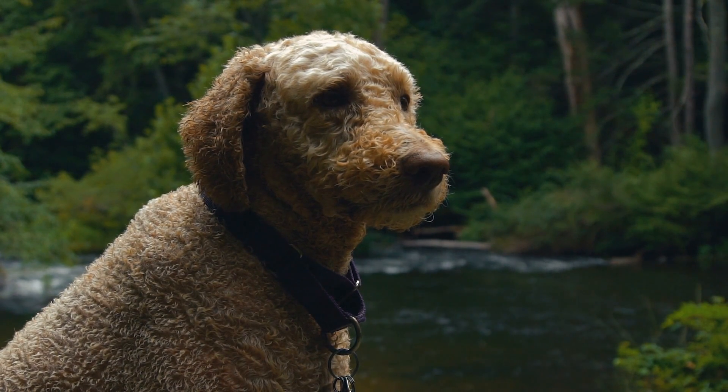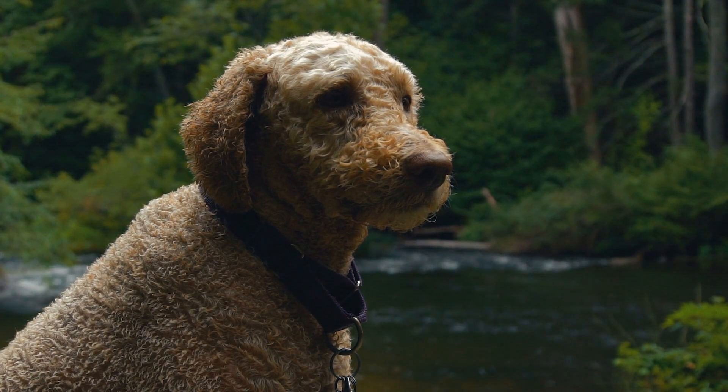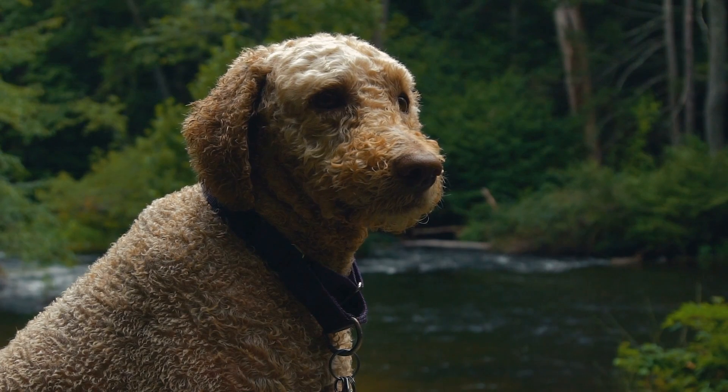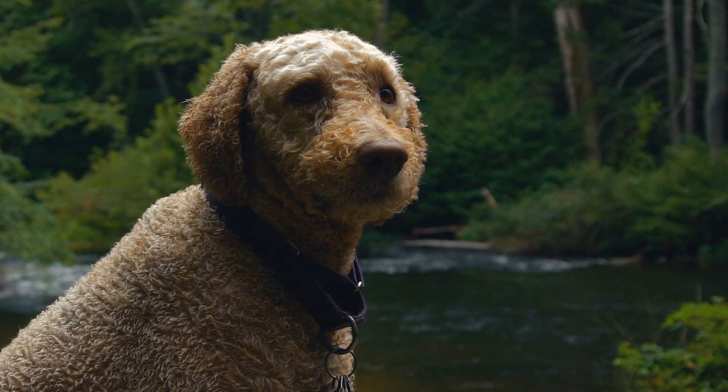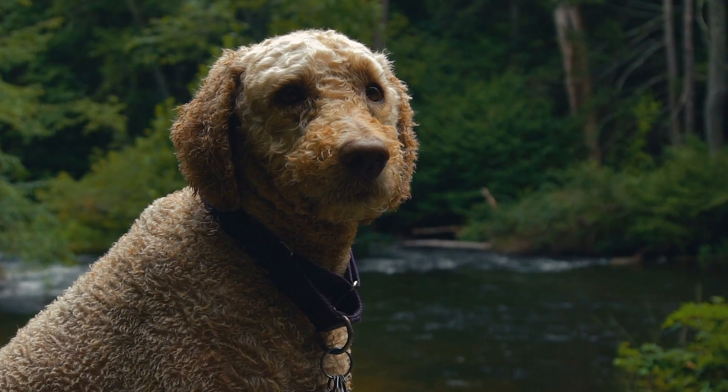Family Life. Labradoodles are excellent companions for family life. They are playful and energetic dogs who thrive on interaction with family members. They are known for their patience with children and their ability to adapt to different family environments.